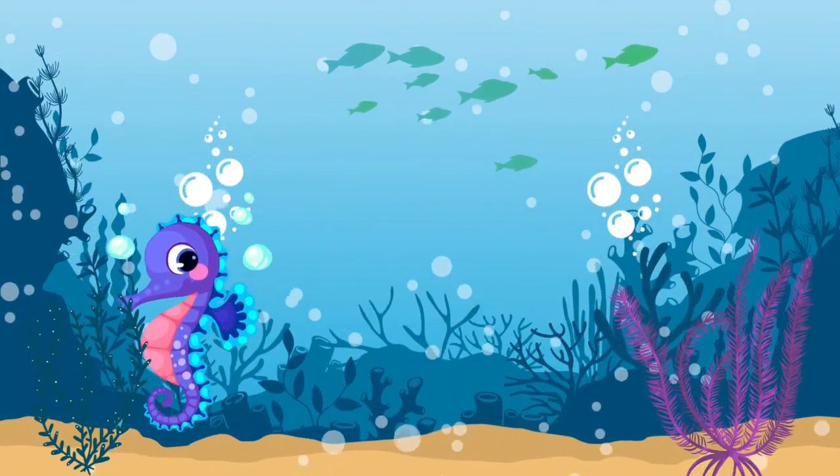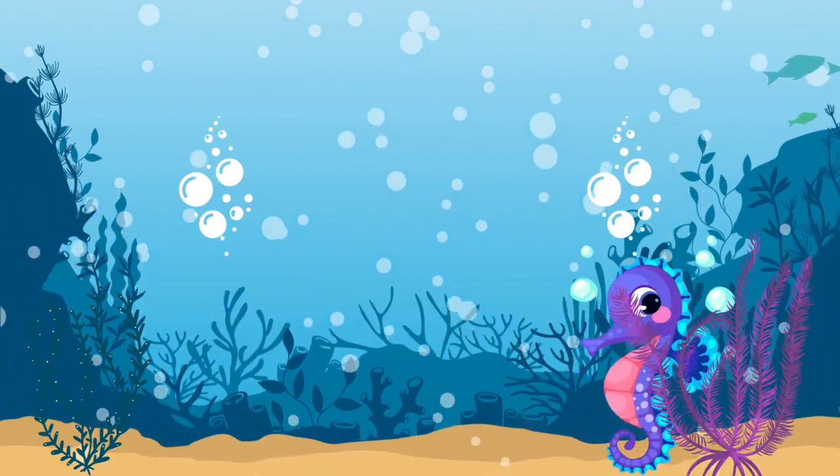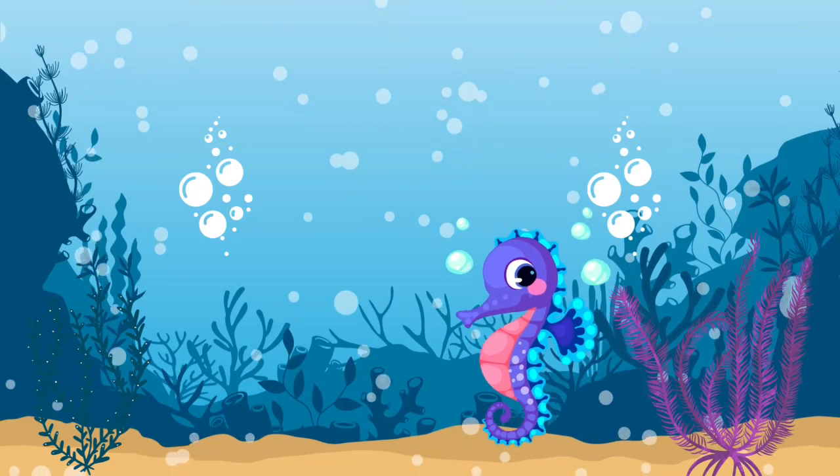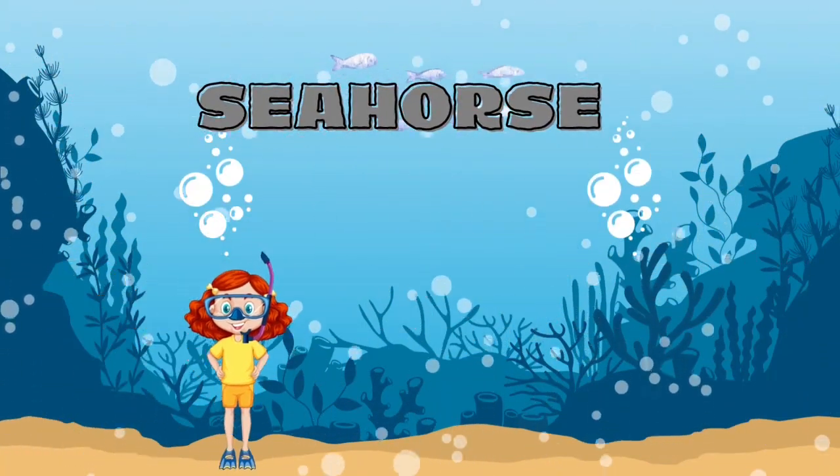Do you know what this little sea creature is? It's a sea horse.